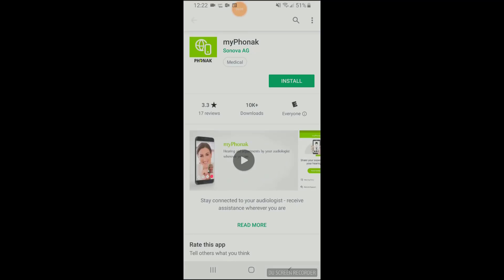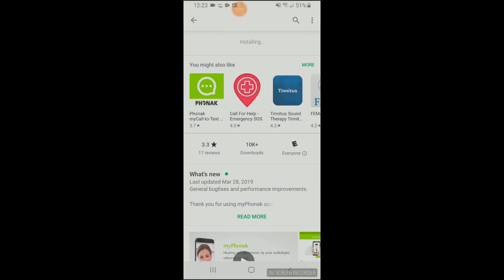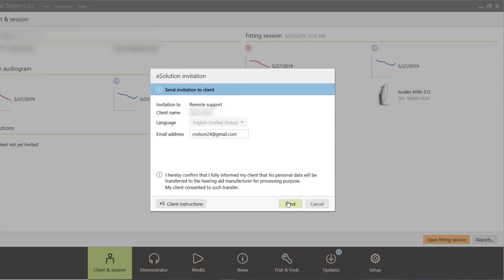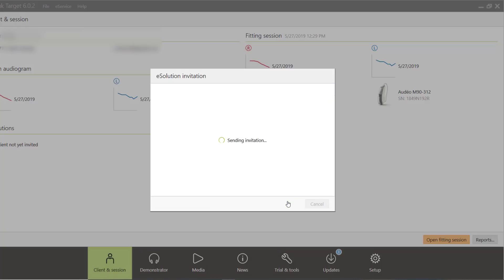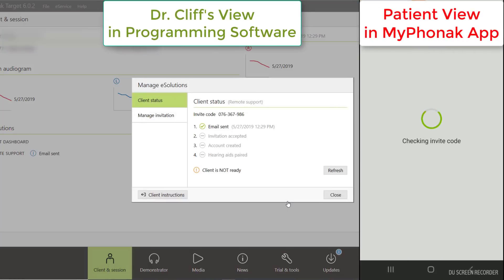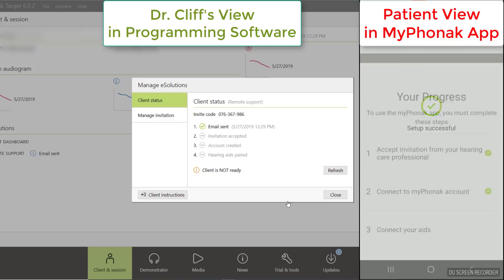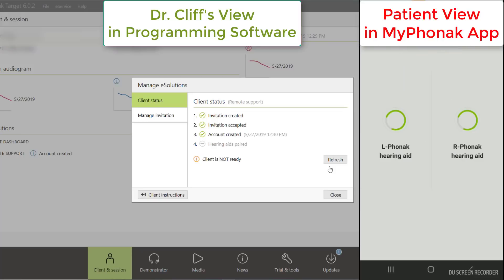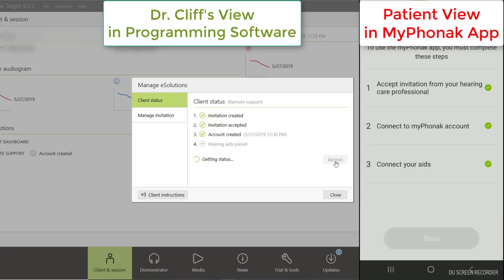First, we download the free My Phonak app on the patient's Apple or Android smartphone during the initial programming of their hearing aids while they are in my office. Then, in the eSolutions portion of the programming software, I send the patient an invite to their email address on file. They can either accept this invitation, or we can enter the code manually into their app. They then follow a simple sequence to set up their account and pair their hearing aids to the app. The software on my end tracks the progress of this connection and lets me know when the account is set up and when the hearing aids are paired.